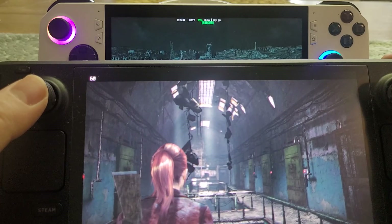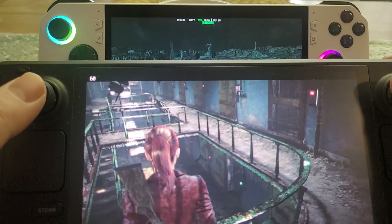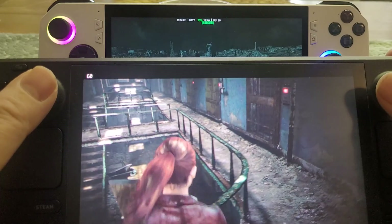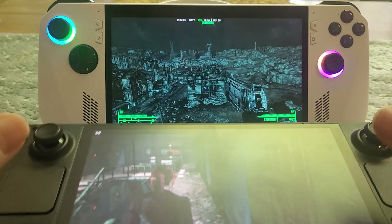Games look amazing on the Steam Deck OLED. It's an HDR screen, so you can turn the brightness up to have incredibly bright whites, and being an OLED it means your blacks are incredibly black, so you get absolutely amazing contrast. It can also go up to 90Hz — 90 frames a second — if the game can run that fast.